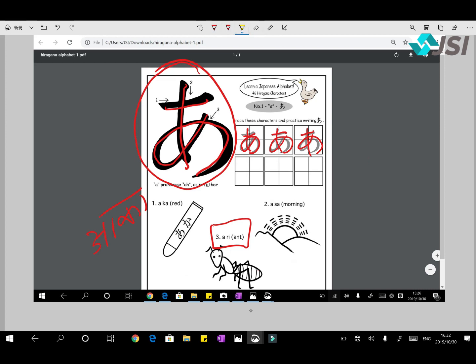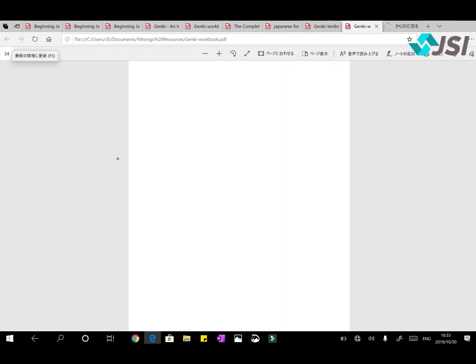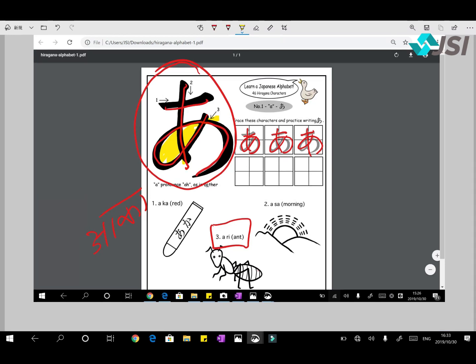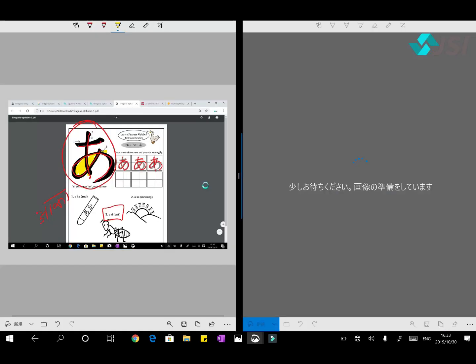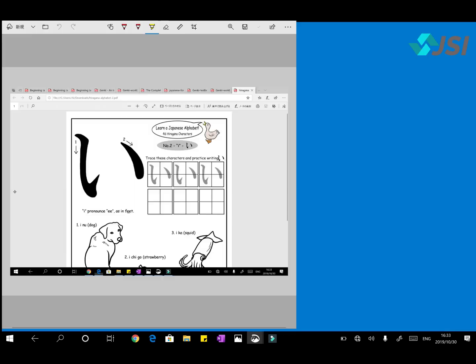We'll cover A and Sa later in the Sa line. If you have a worksheet, practice writing A now. You can see there's an 'A' hidden inside the character. Let's move on to the next one, which is 'I'. E se kya hota hai? Imli — so 'I' reminds us of Imli. Writing 'I' is quite easy, perhaps the easiest one — it has just two strokes: one from top to bottom, and one like this. So this is I.